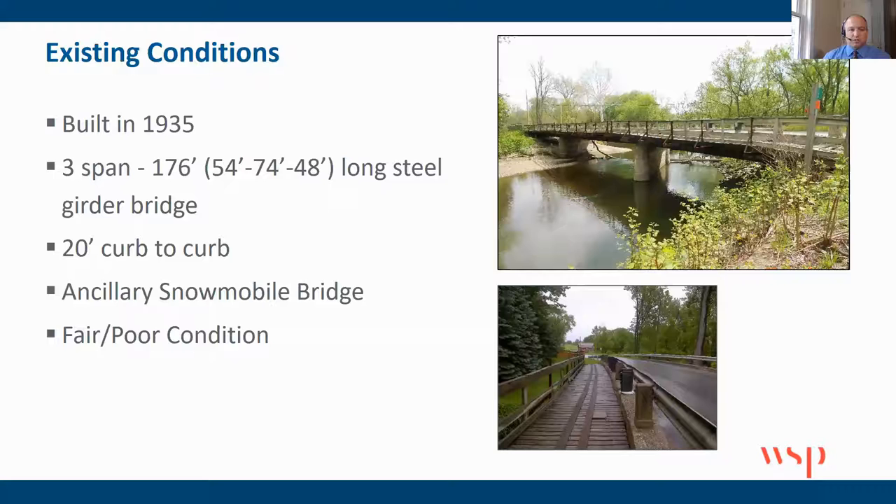The existing bridge was built in 1935. You can see the beautiful structure here off to the right-hand side. It's 20 feet curb to curb and 176 feet long, with this beautiful ancillary snowmobile bridge that's built next to it, basically cantilevered off the existing steel bridge. A little scary to walk on, to be honest.